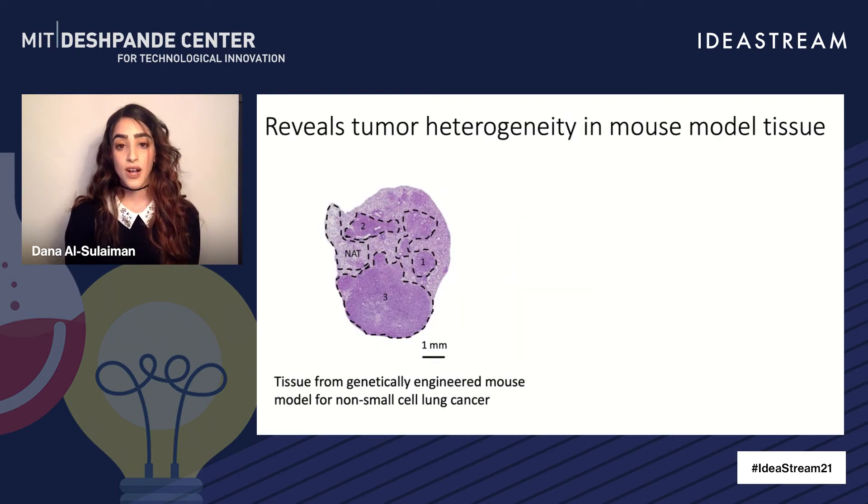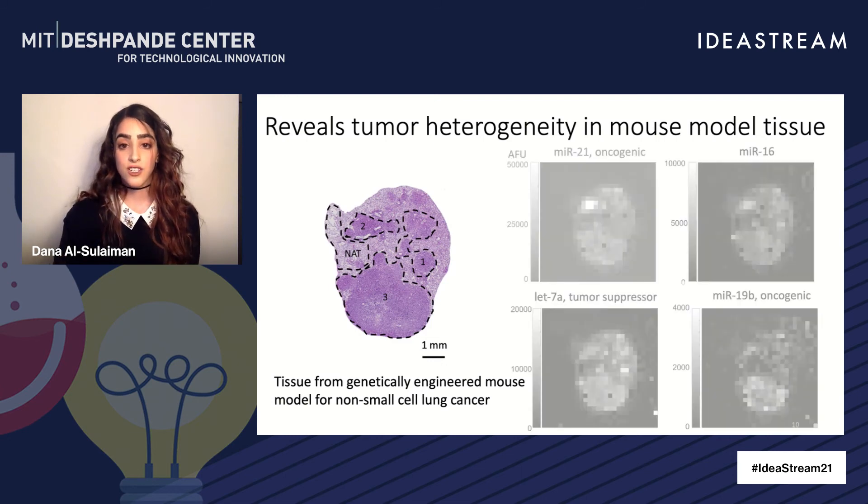How would this work in practice? Here is an H&E stained tissue section from a genetically engineered mouse model for non-small cell lung cancer. A pathologist would be able to identify the three tumor regions — one, two, three — as well as the normal adjacent tissue. But all three regions look exactly the same, and there is no further information apparent in order to inform clinical decisions. Our platform is able to provide this information, and here's just an example of a fraction of it.